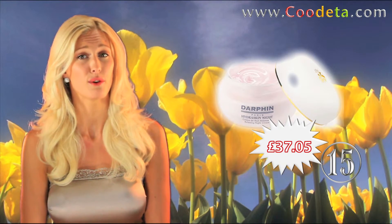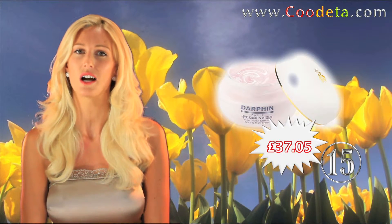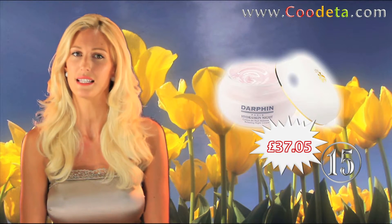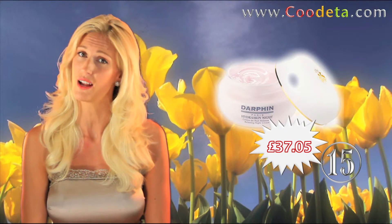Pamper your skin with deal 15, Dolphin Hydra Skin Night. This intensive overnight hydrator helps replenish depleted moisture reserves and deliver optimal hydration while your skin is resting.